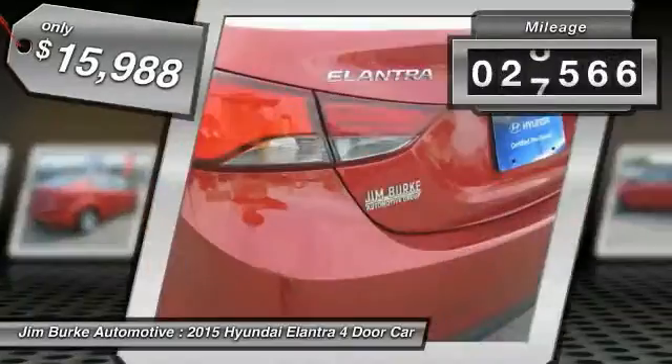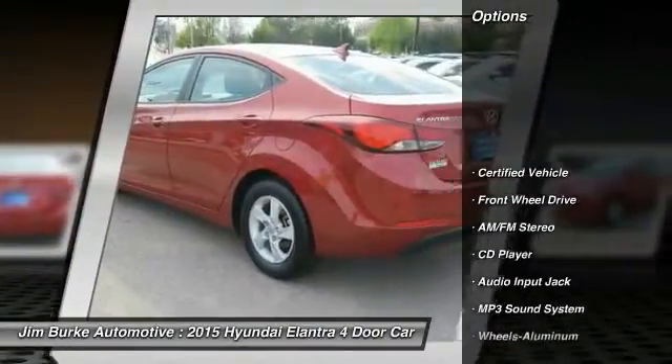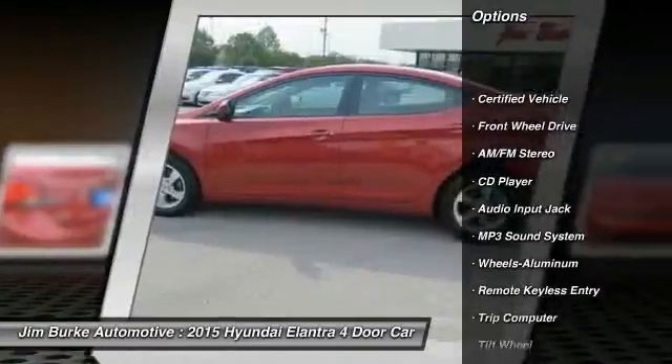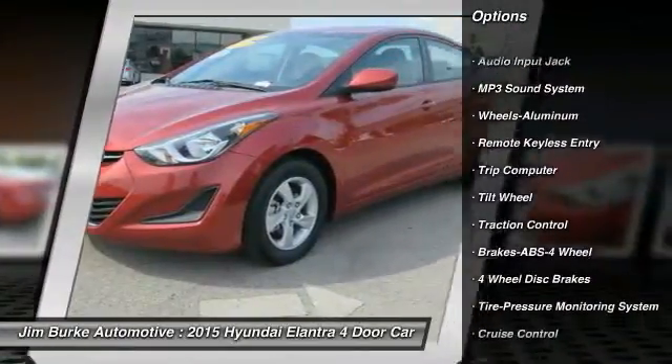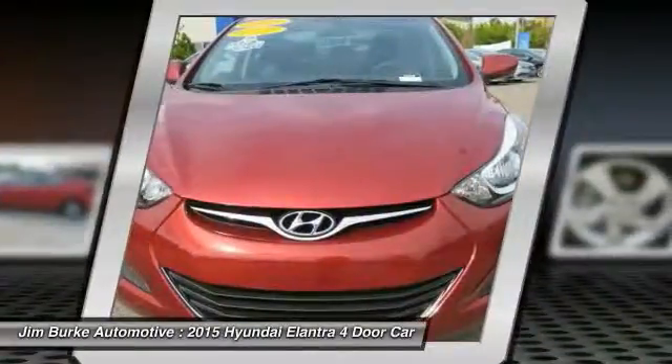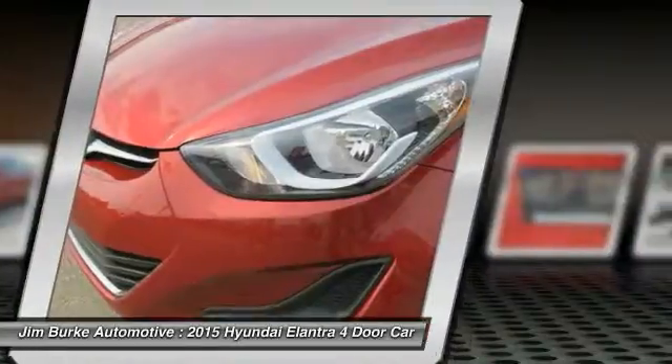This vehicle has less than 30,000 miles. Here are some of this vehicle's great options: traction control, anti-lock braking system, air conditioning front, power steering, cruise control, aluminum wheels, rear defrost, AM/FM stereo radio, FWD child safety locks.